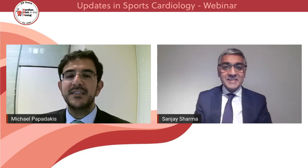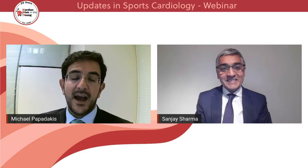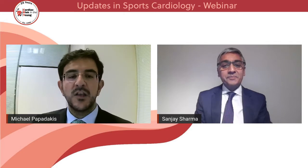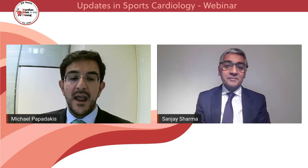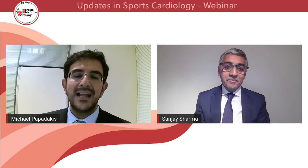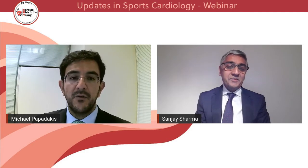I'd like to introduce my coach, who will give us our first talk, Professor Sanjay Sharma, who has been the cardiologist for a number of years now, and he's one of the medical directors for a number of sporting bodies in the United Kingdom, and obviously has left his mark in the international field of sports cardiology.